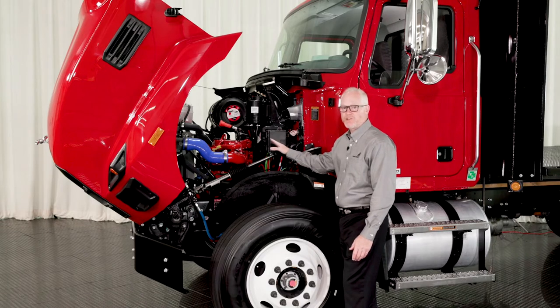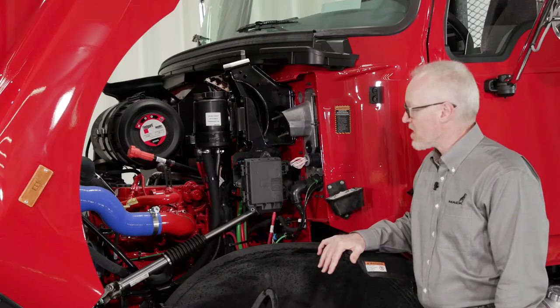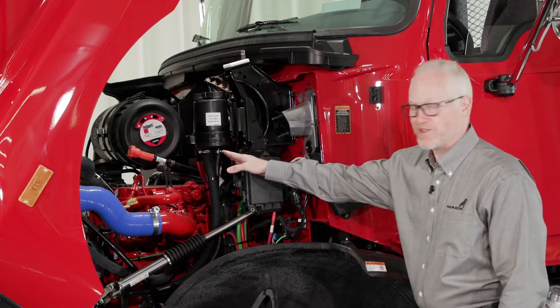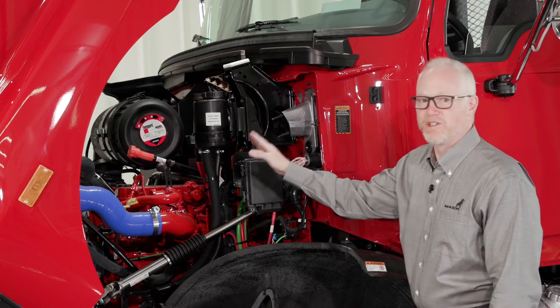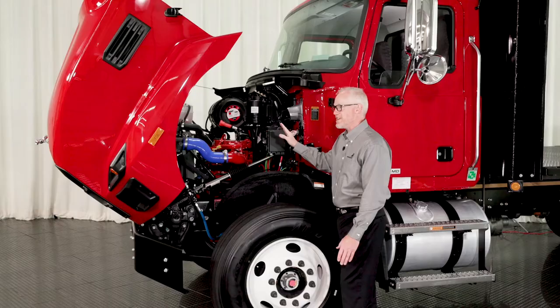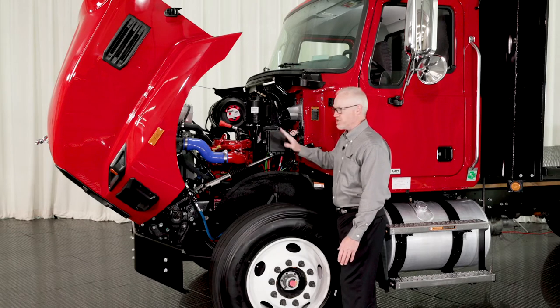We've matched that to the Allison automatic 2500 transmission — the highway series is standard and the rugged duty series is available as an option. All of the maintenance points you can see — the air cleaner, the expansion tank, the oil fill and check, other fluids, filters, and electronics — are easily reachable from the outside of the cab, helping you maintain a white shirt while working on and inspecting the vehicle.